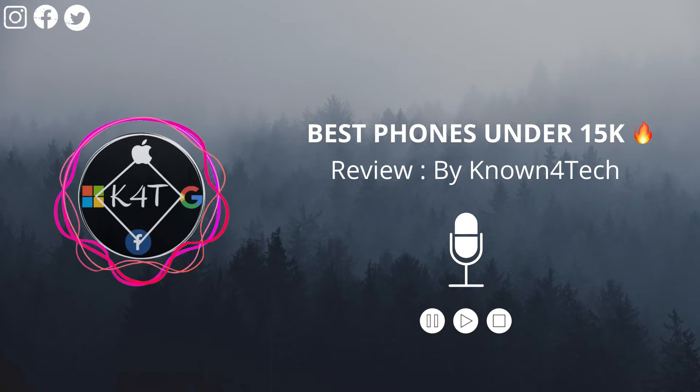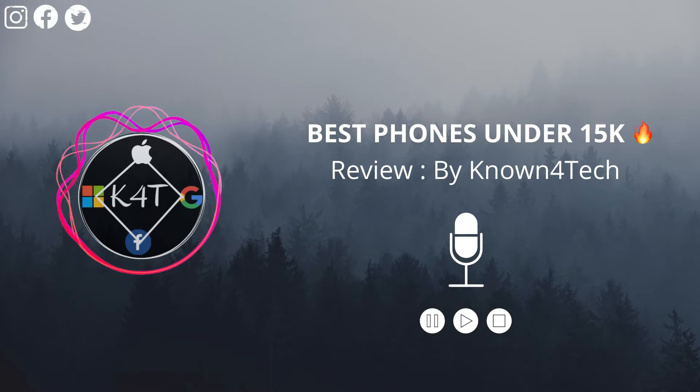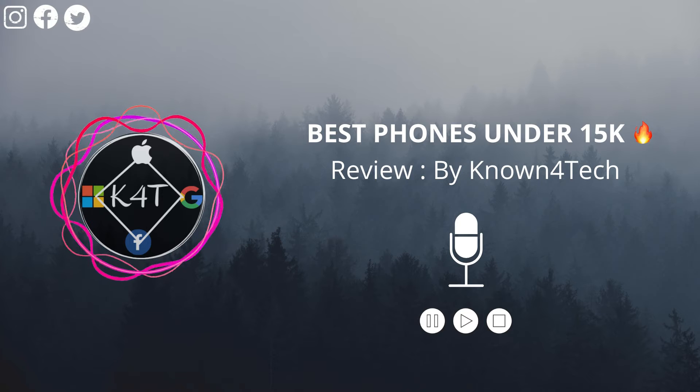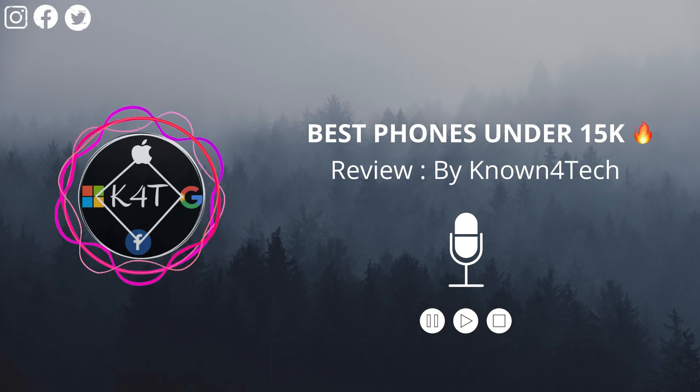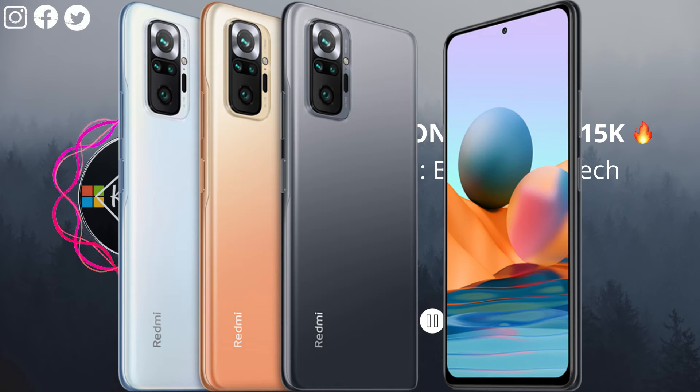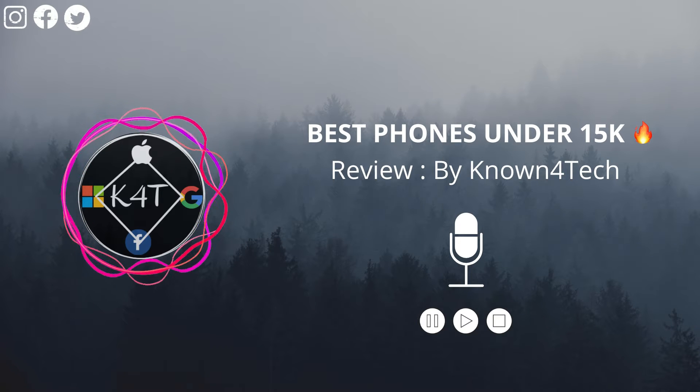Hey everyone, my name is Yatin, back with another great video. In this video I'm going to be talking about the best smartphones under the ₹15,000 range in India. Starting from the first one, the Redmi Note 10 — it is the most recent launch in the segment. The Note 10 has a slick new design and plenty of features to boast about, considering its starting price of ₹12,000.